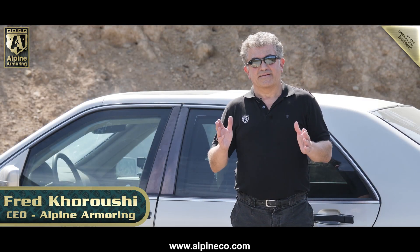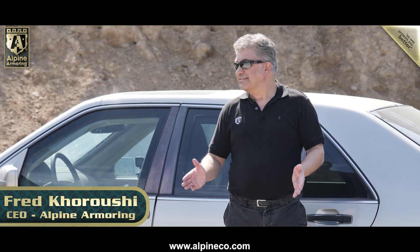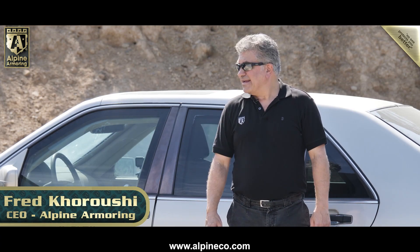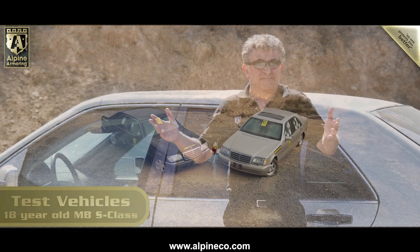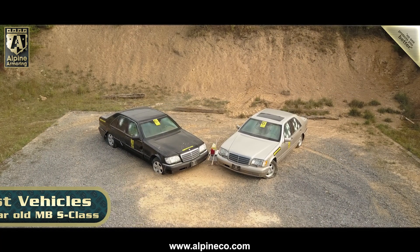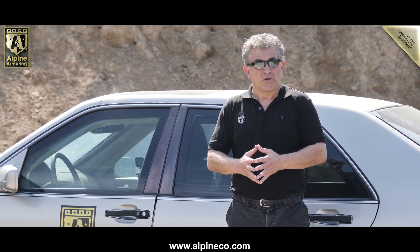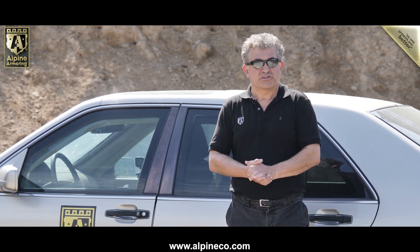Today at Alpine Armoring, we're doing another test. We're testing two old Mercedes S-Class S500s, as you can see. They were armored 18 years ago or so — level A9, B6+. We believe the glass and steel and the whole vehicle in its totality will still hold up. We're going to find out if this is true or not.